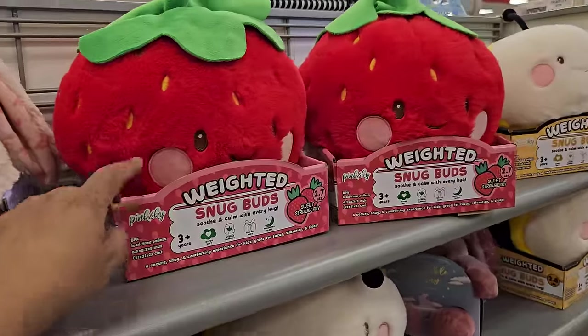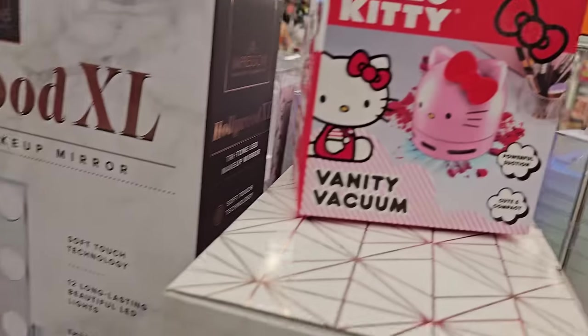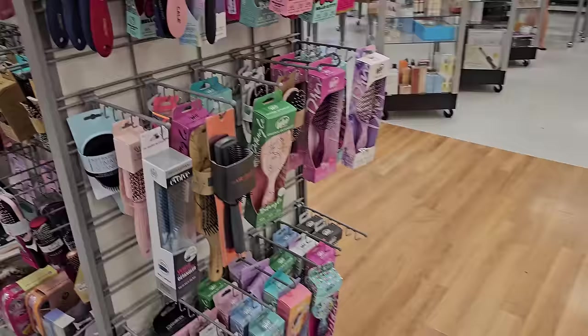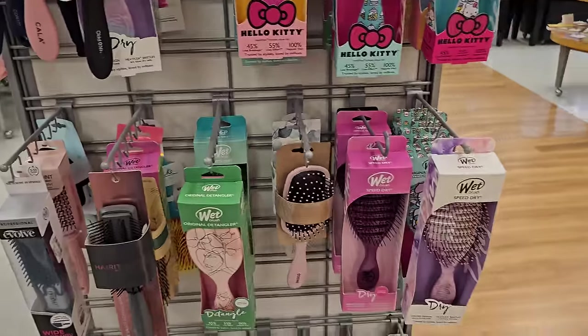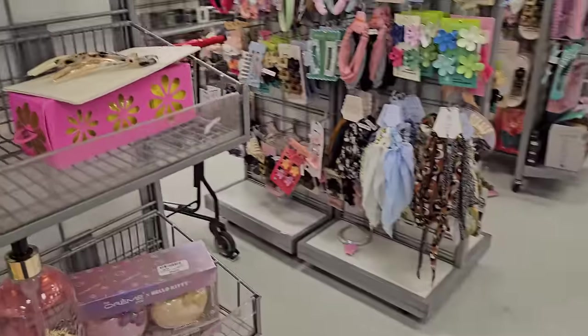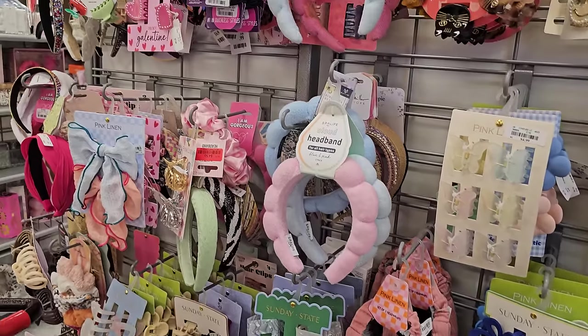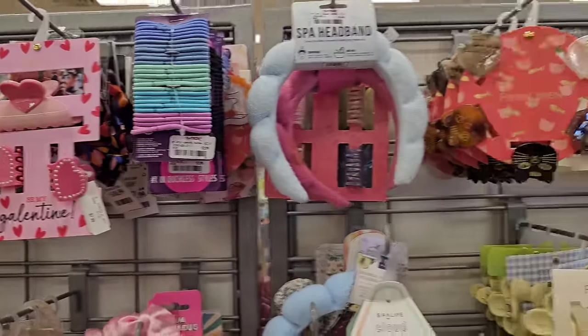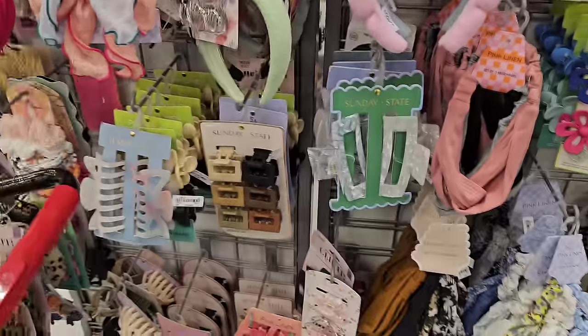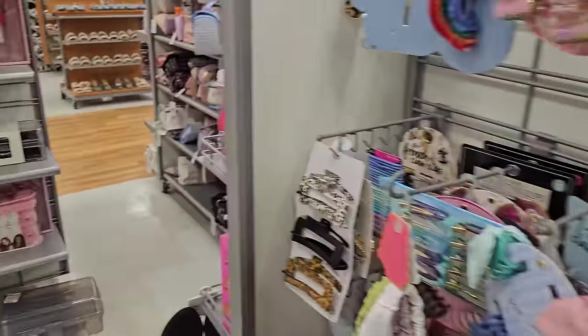These are the snug bugs — the weighted ones. Here's another vanity vacuum for $10. Hello Kitty everywhere. I thought something was a dog toy — it was open. We have heart ones, cat, duck, and bunny. These are adorable. I don't see anything too new in hair.